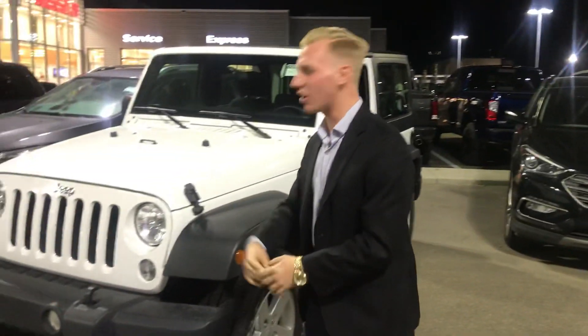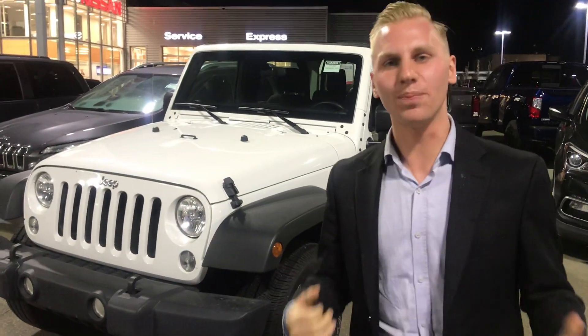Good evening Gina, it's Brendan Kemper down here at LA Nissan. I just received your information on our gorgeous 2017 Jeep Wrangler.